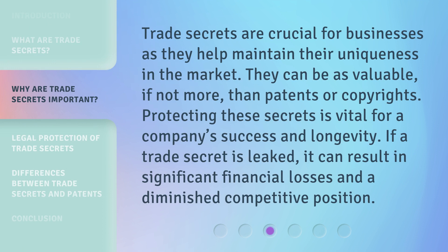Trade secrets are crucial for businesses as they help maintain their uniqueness in the market. They can be as valuable, if not more, than patents or copyrights. Protecting these secrets is vital for a company's success and longevity. If a trade secret is leaked, it can result in significant financial losses and a diminished competitive position.